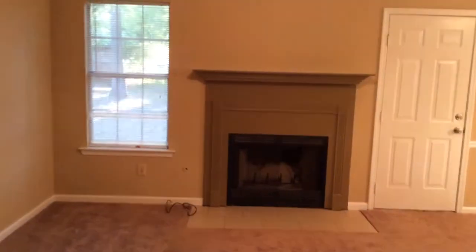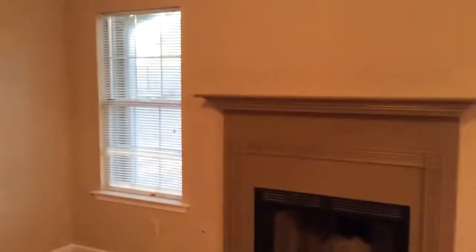Let's take a look inside. Ceramic tile foyer, all new paint inside. Vaulted ceilings here in the living room. Coat closet. Ceiling fan is not operable — turn in a work order for that.